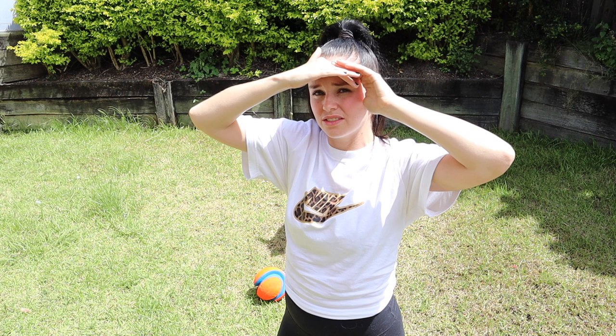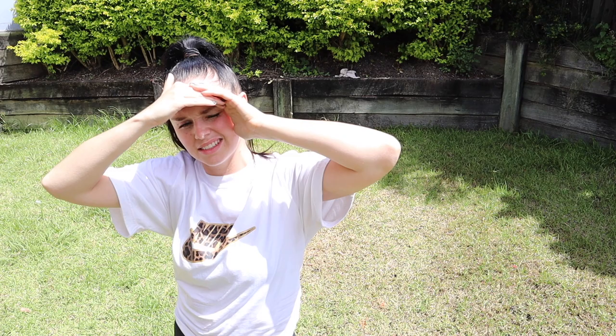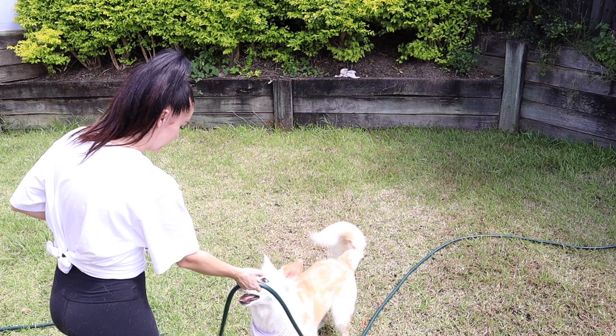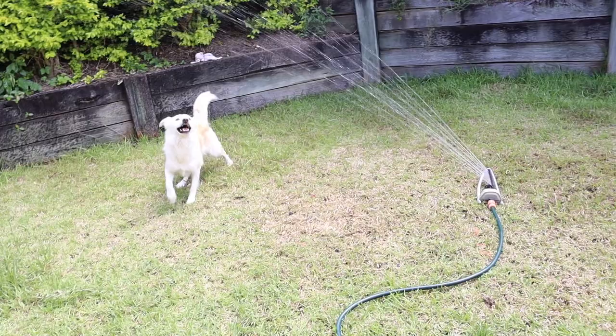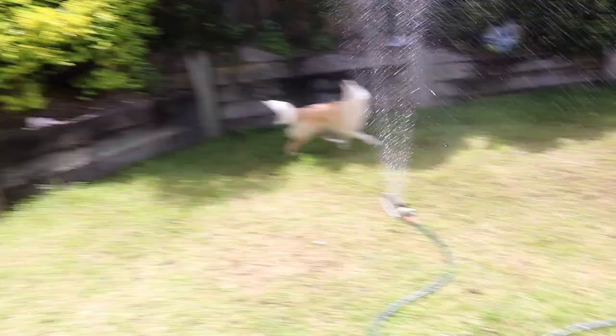Look at the hose — do you want to play with it? Good girl, get back, go get it! Especially on a summer's day when it's hot, water play is a great way to keep a play-oriented dog entertained and tire them out.